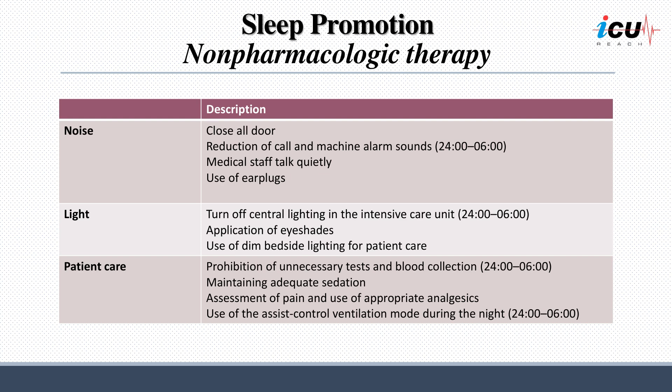Secondly, managing lighting is vital for improving sleep quality. Central lighting in the ICU should be turned off during nighttime hours, patients can benefit from eye shades to block out light, and dim bedside lighting should be used for necessary care activities. Thirdly, patient care practices should be adapted to promote uninterrupted sleep. Unnecessary tests and blood collection should be prohibited at night. Ensuring adequate sedation and assessing pain levels with appropriate analgesics can contribute to better sleep. Additionally, using assist control ventilation mode during the night can help maintain stable ventilation support while minimizing disturbances.